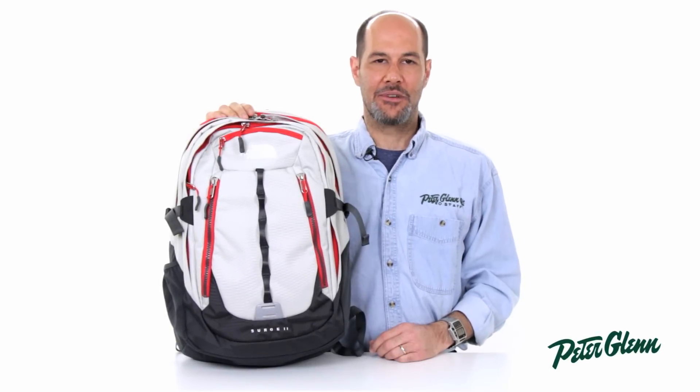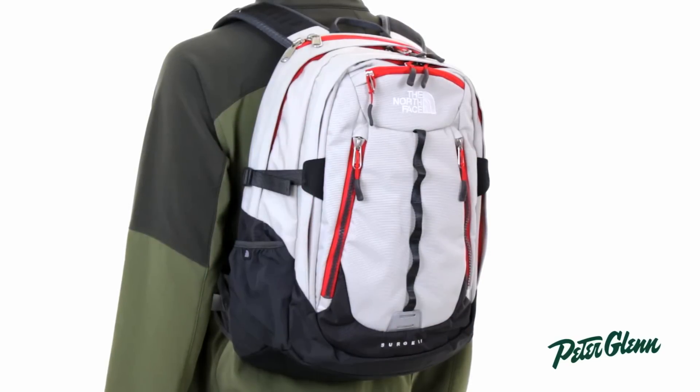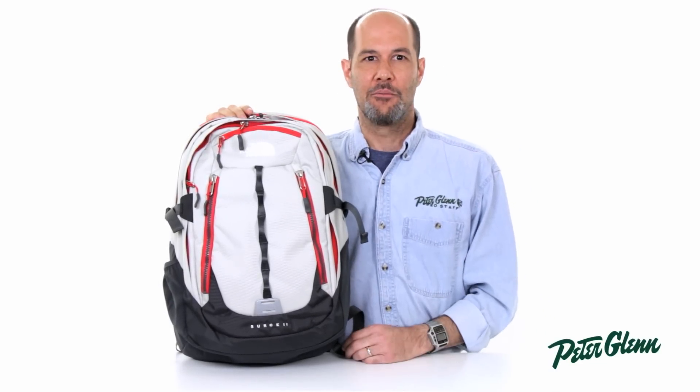Hi, this is Ted with PeterGlenn.com and I'm here to give you guys a little inside look at the new backpack from North Face. This is the Surge 2. A couple nice things on this backpack — this isn't your massive multi-day hiking backpack. This is kind of like a good book bag or adventure everyday bag.